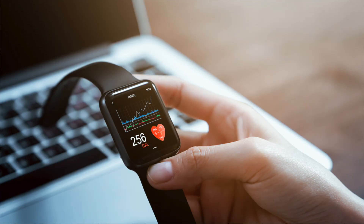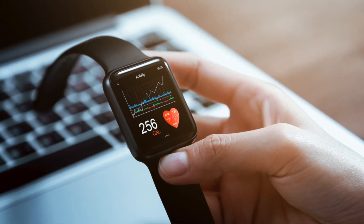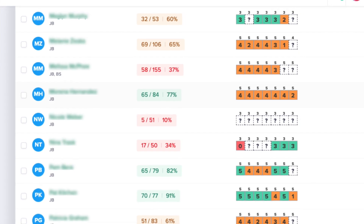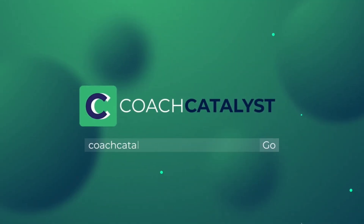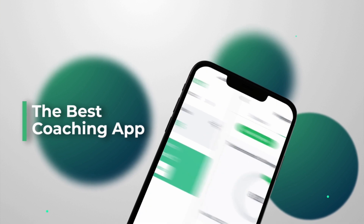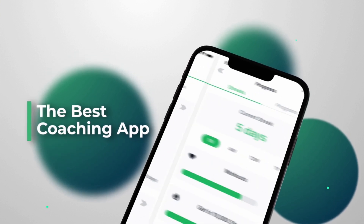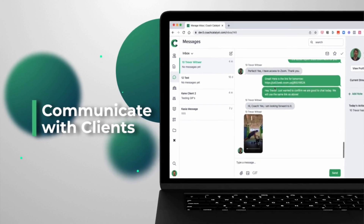Things like their weight, body fat percent, progress photos, macros — plus it syncs with smart watches and wearable technology and honestly so much more. That way all the data is pulled into one central location for the coach to review. Brilliant, right? So I want to save you the headache of jumping around platform to platform. I love Coach Catalyst, and that's why I promote it — it's the only one I use to truly coach nutrition at scale.